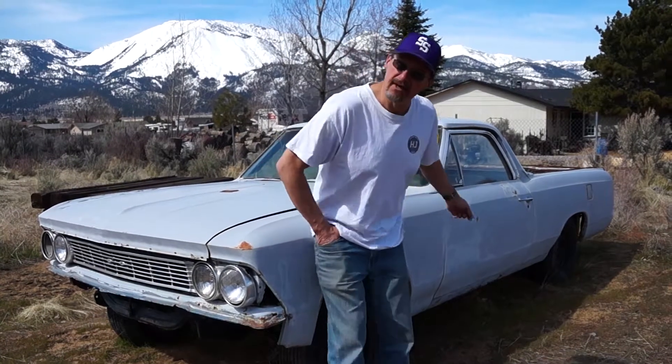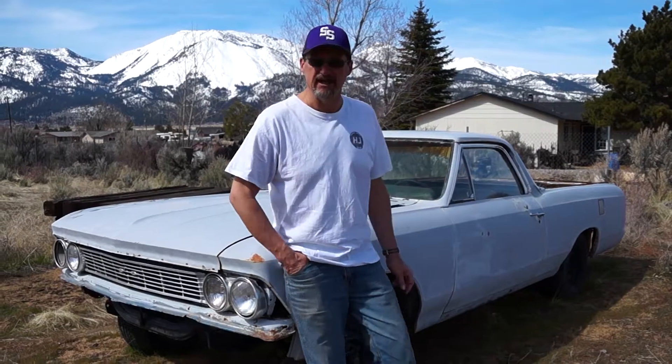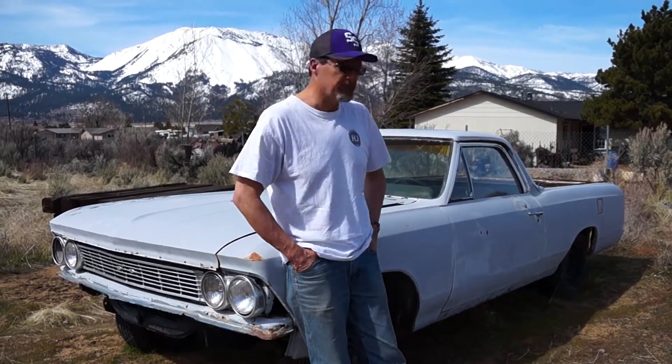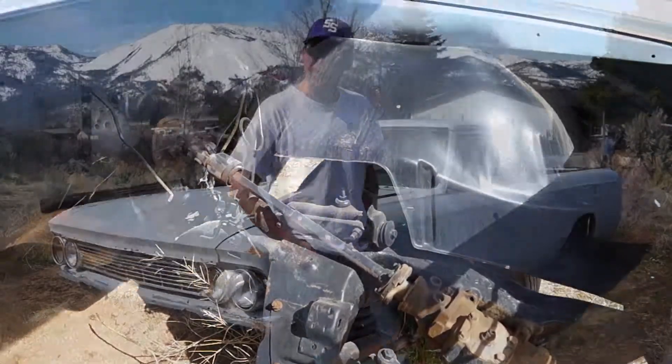One of our next projects is a '66 El Camino. We picked this up relatively inexpensively to work on with my son, who's going to be getting his license here soon. This car is an original V8 four-speed bucket seat car — it's actually pretty rare. Honduras maroon, black interior. We're going to get an engine in it, get wheels and tires on it, get it drivable. Then we'll do the body work and decide on paint. Stay tuned and see how this turns out. Should be a lot of fun. Thanks for watching.